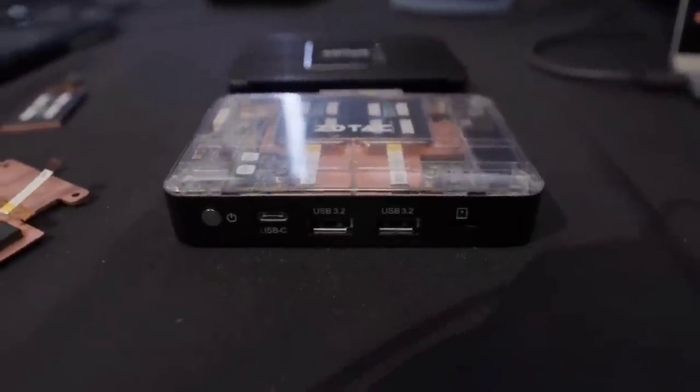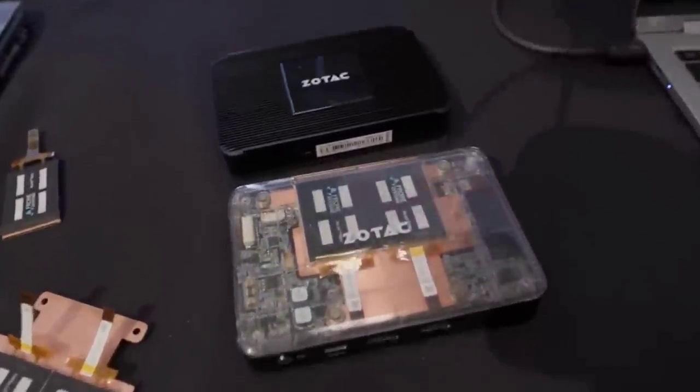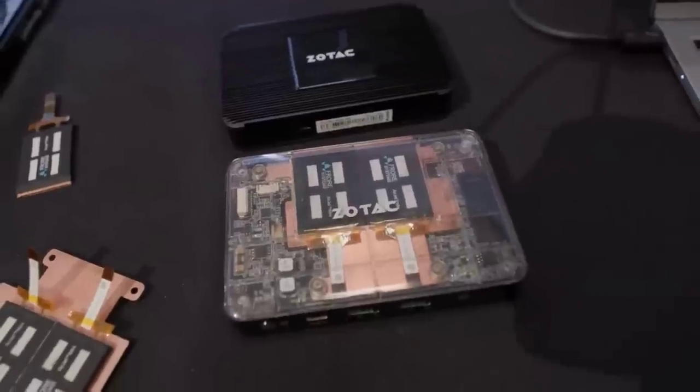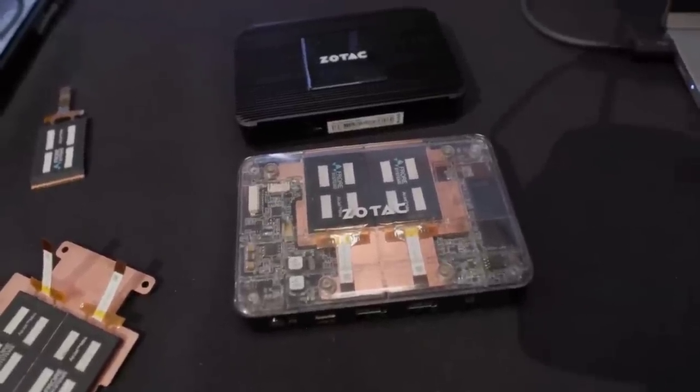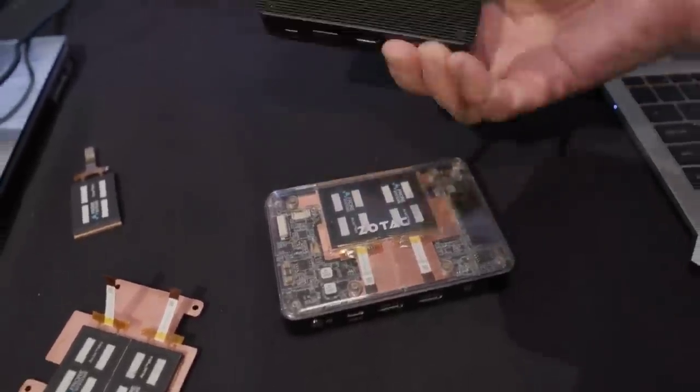If power efficiency continues to be improved, this technology could be a game-changer for all range of consumer electronics, like laptops, single-board computers, cameras, VR headsets, and perhaps could eventually lead to silent 3D printers.